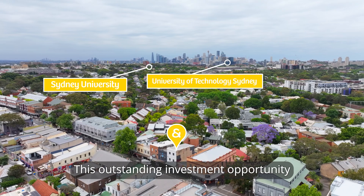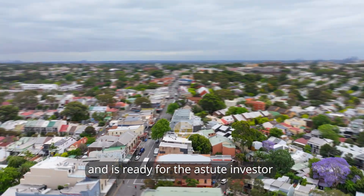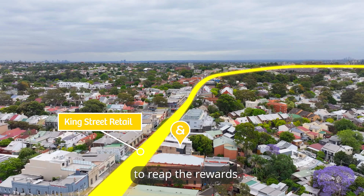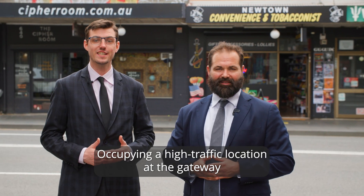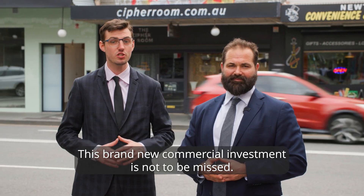This outstanding investment opportunity on the border of Newtown and Erskineville has just been completed and is ready for the astute investor to reap the rewards. Occupying a high traffic location at the gateway to the South King Street Shopping Strip, this brand new commercial investment is not to be missed.